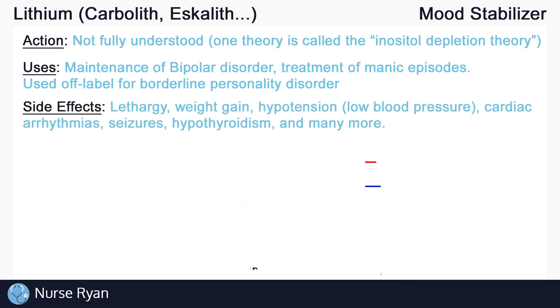Just some of the many possible side effects include lethargy, weight gain, hypotension or low blood pressure, cardiac arrhythmias, seizures, and hypothyroidism.